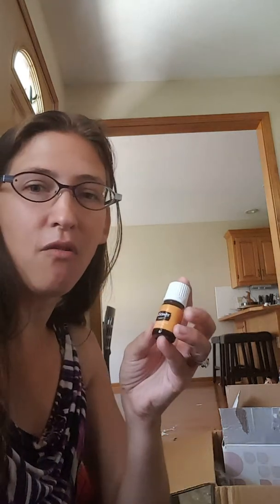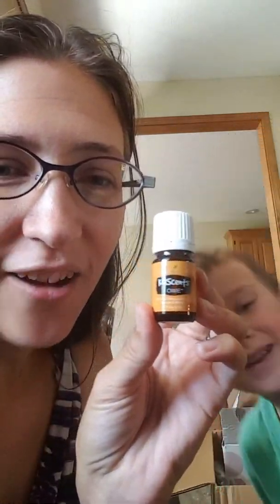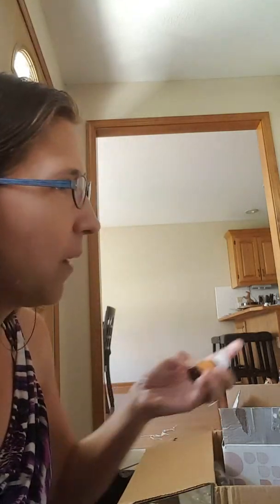And KidScents Owie — this will help heal the ouchy spots. What ouchy spots do you have, Leland? I have one on my belly button. No, you don't.